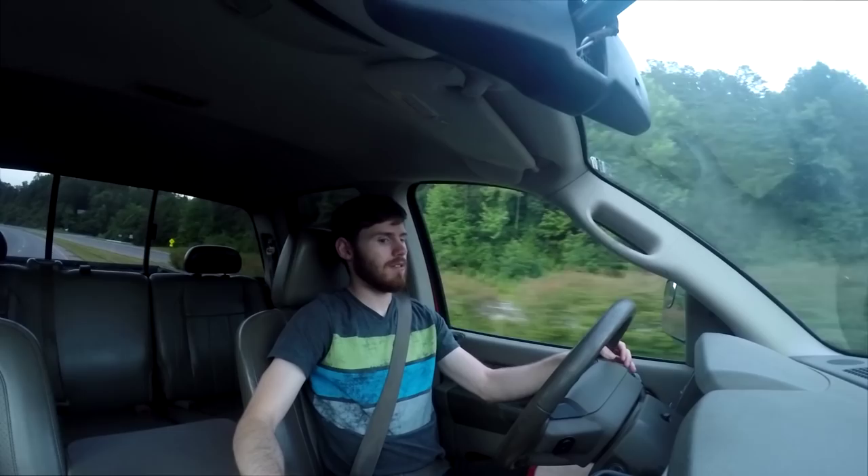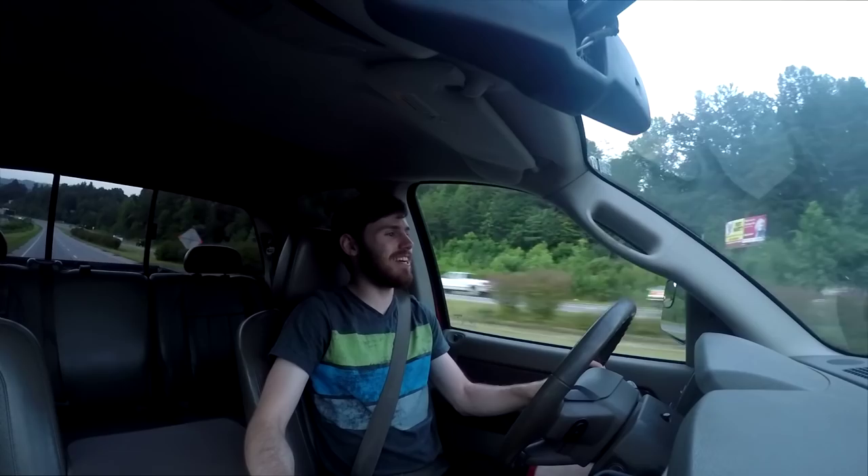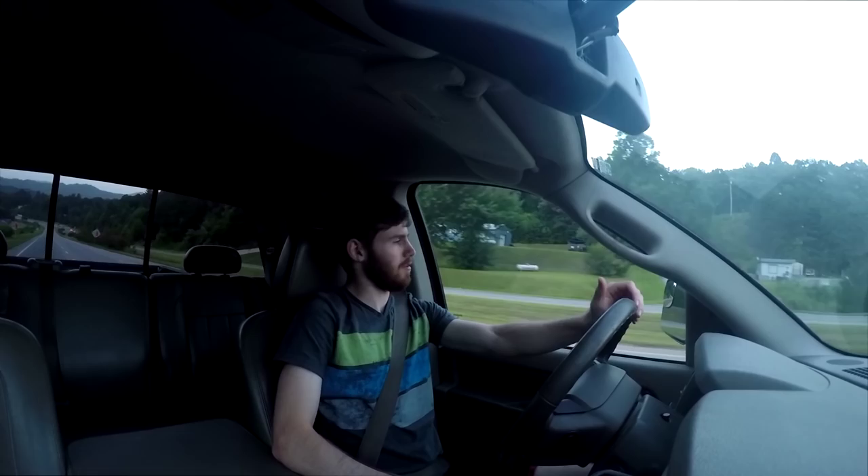EK Drifter 458 just popped up on my phone. I have all my phone synced and everything so I can hear it and see who it is. EK Drifter — hey, well okay, there you go. EK, you got a part in the vlog. You're not here, but you got a part in the vlog.